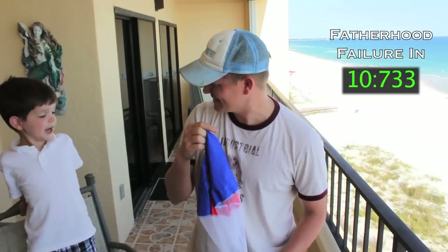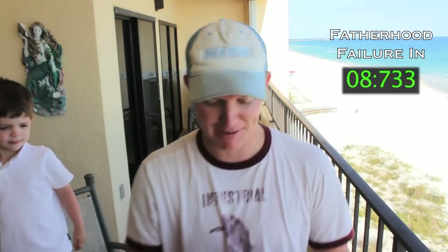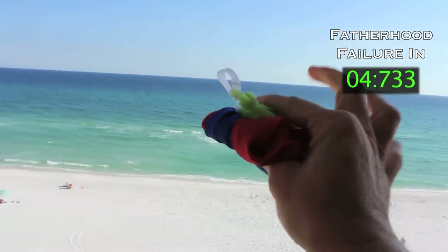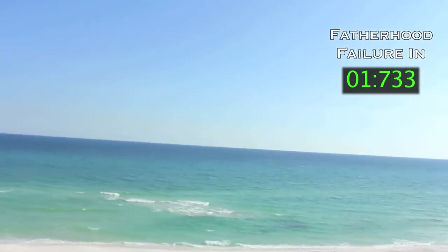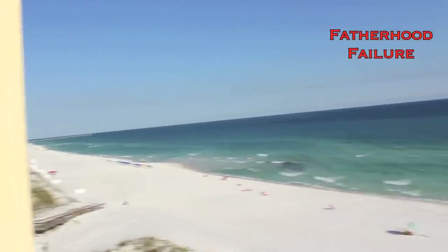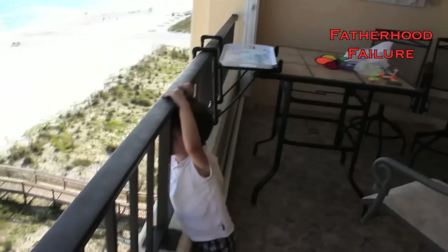Do you want to test the parachute real quick? Yeah, I'll do it. Okay, we're going to use the parachute off the balcony here. Check this out. Daddy's going to throw it. You ready? Parachute man in the ocean. One, two, three. Oh man. We just gave the parachute man to our neighbors.